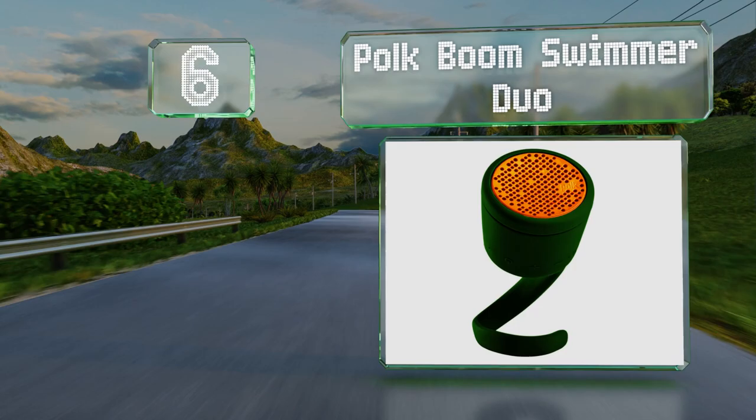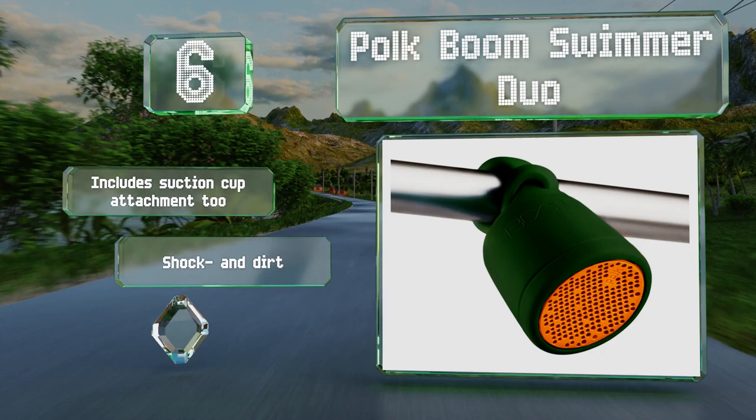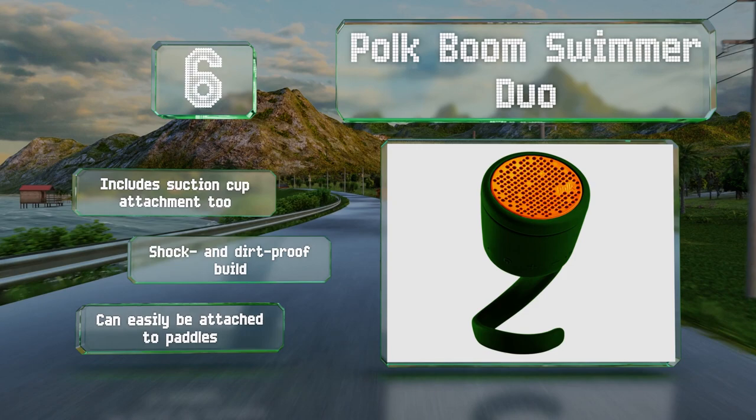Moving up our list to number six, the clever tail on the Pork Boom Swimmer Duo allows for versatile placement options, and it also works as a base if you prefer to stand it up. You can pair two of these together for stereo, though doing so can sometimes be tricky. It includes a suction cup attachment too, and is a shock- and dirt-proof build that can be attached to paddles.